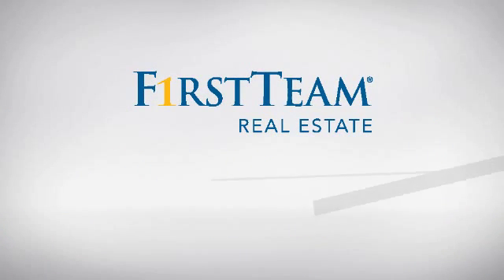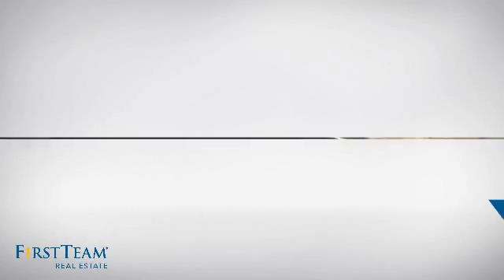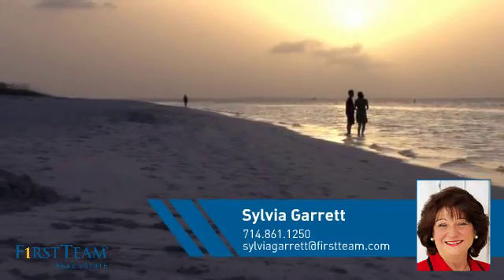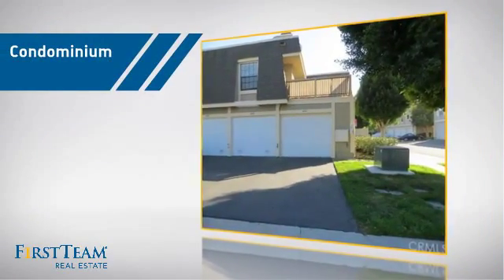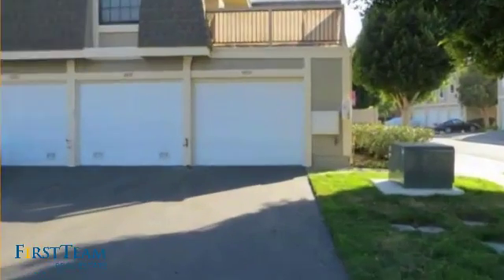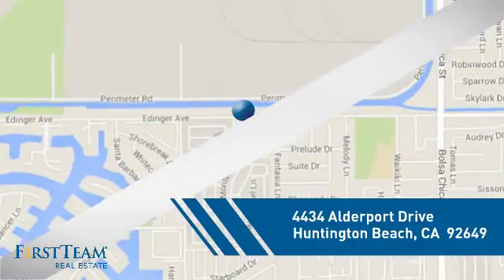At First Team Real Estate, you'll find a wide selection of listings. This video is brought to you by your real estate agent, Sylvia. This condominium is a great choice for those who want the privacy and easy maintenance of condo living, and it's located in the Huntington Beach area.